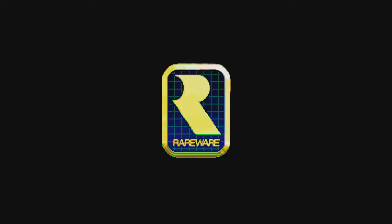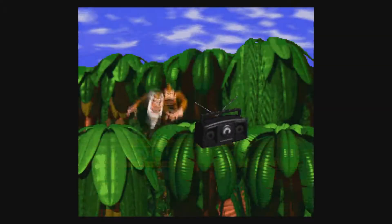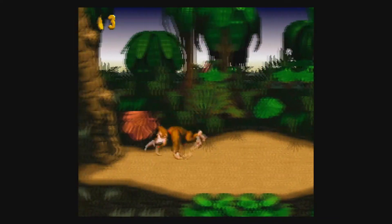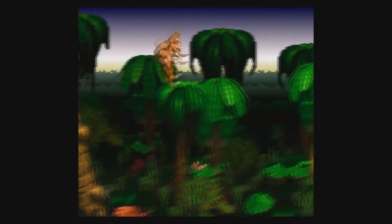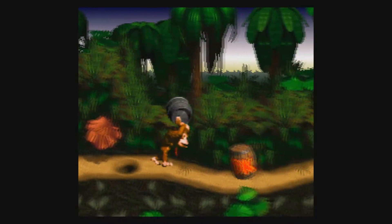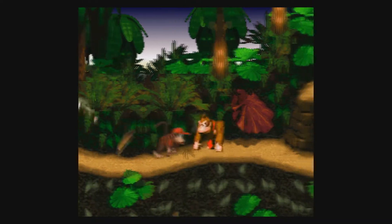Before the horrible divorce of Nintendo and Rare, they brought us a masterpiece known as Donkey Kong Country. I have fond memories of being a child and playing this on a demo SNES at Walmart. Released November 21st, 1994, this was a huge step in graphics — one of the first mainstream games to use pre-rendered 3D graphics to give DK a surreal look. It does show its age, but this was high-tech in the mid-90s. Donkey Kong is an amazing platforming game where you take on the role of DK and, in his debut, Diddy Kong.